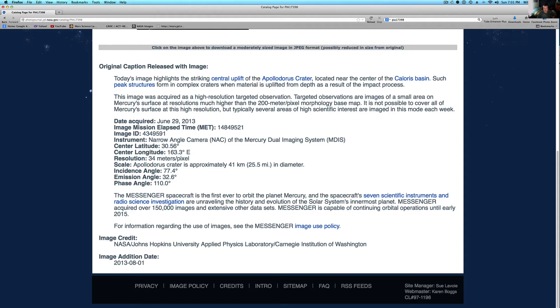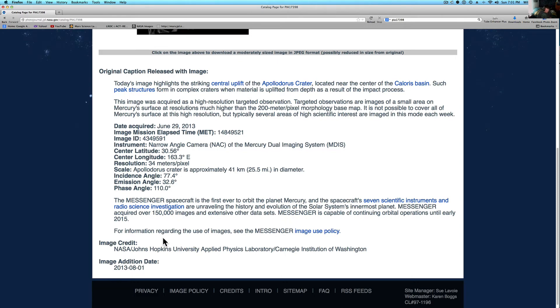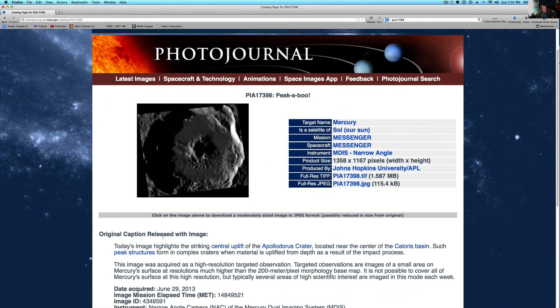It's the MESSENGER spacecraft — the first ever to orbit the planet Mercury. The spacecraft's seven scientific instruments and radio science investigations are unraveling the history and evolution of this solar system's innermost planet. MESSENGER acquired over 150,000 images and extensive other data sets, and is capable of continuing orbital operations until early 2015. I'm not sure what happens then — maybe funding runs out.